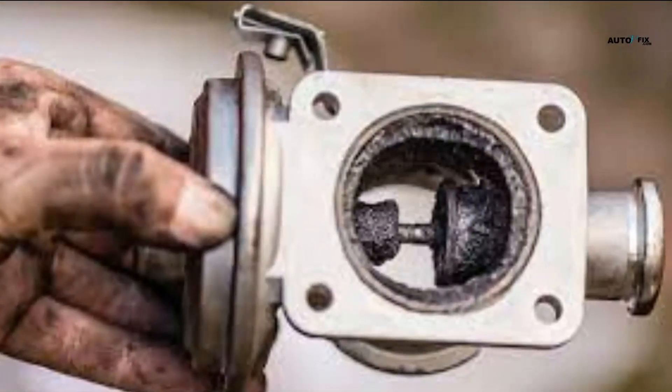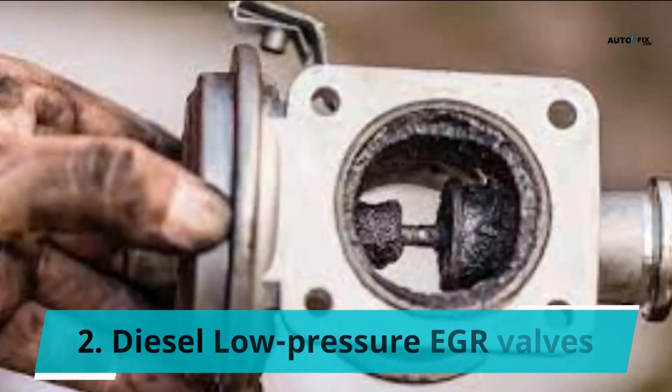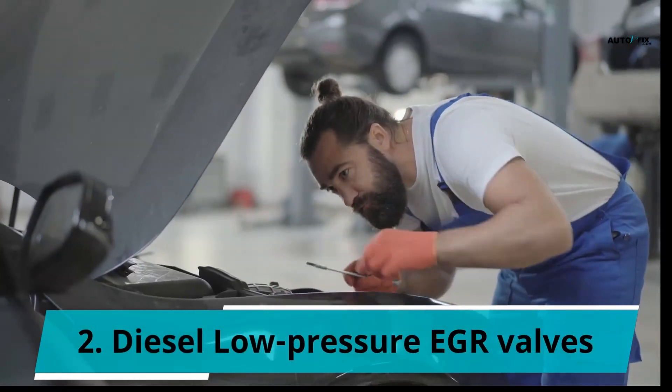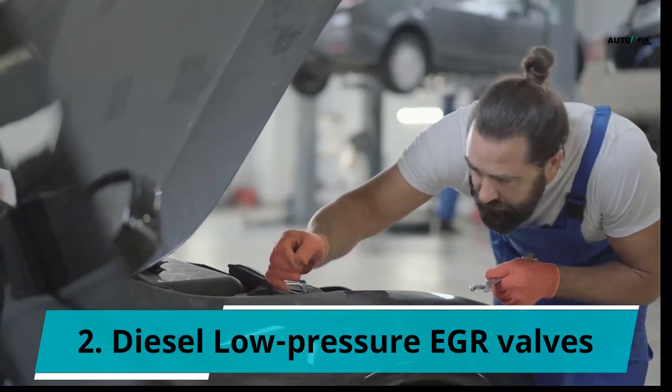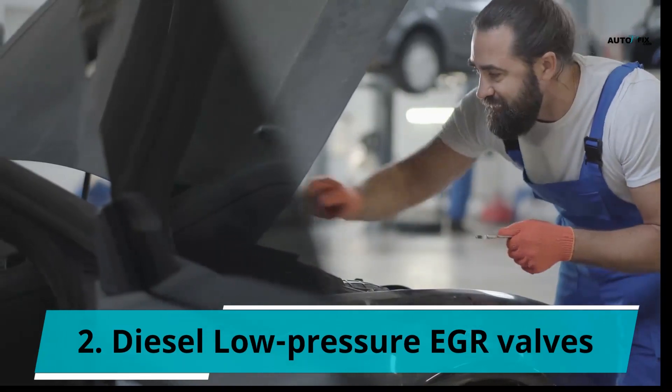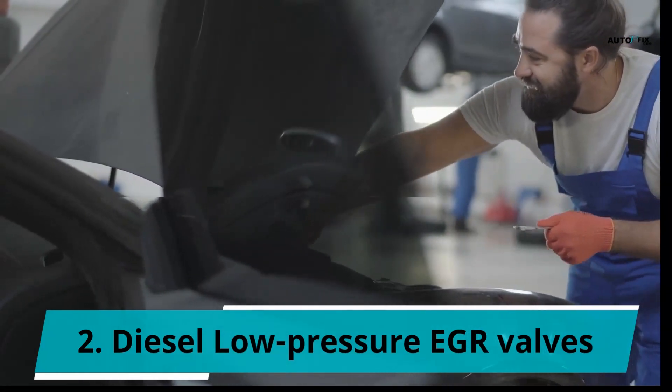2. Diesel Low Pressure EGR Valves. This one diverts exhaust gas after it has passed the diesel particulate filter. For this EGR valve, the gas it lets in has a lower flow and is almost clean and free of soot. Later the gas will be passed back with a pipe through the inlet manifold.